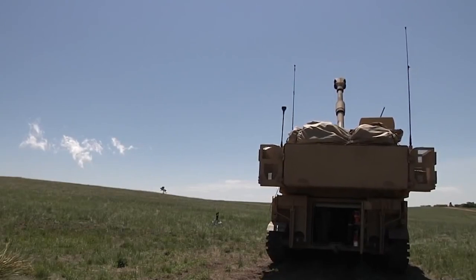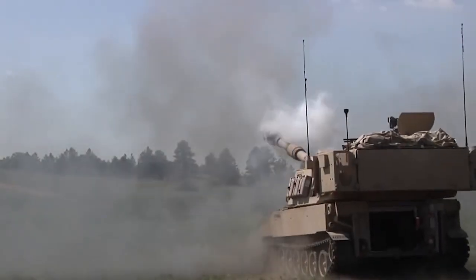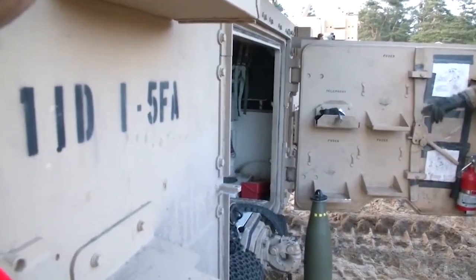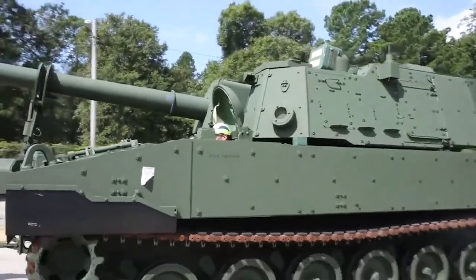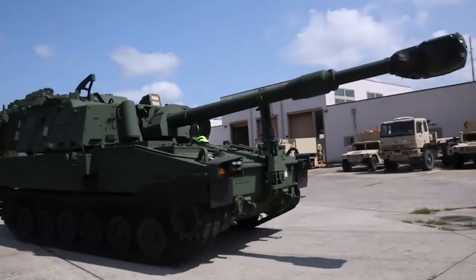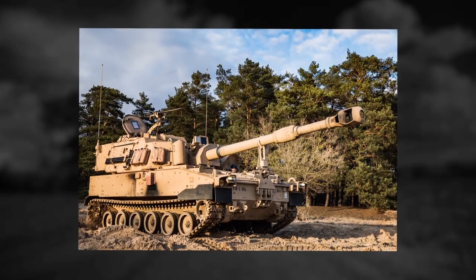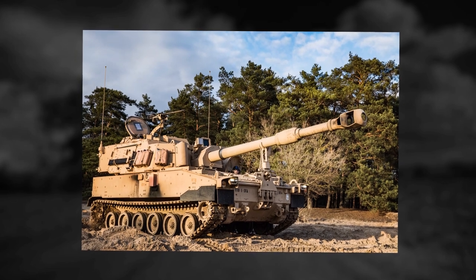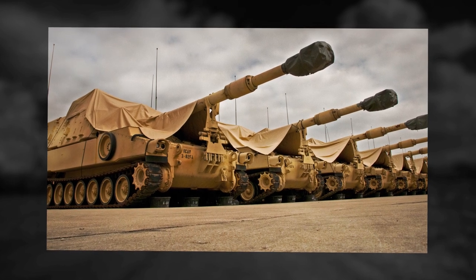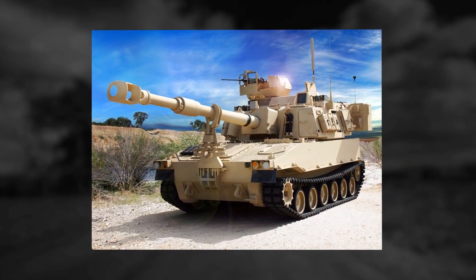The U.S. Army and BAE Systems signed a Memorandum of Understanding for the Paladin Integrated Management Program to upgrade the M109A6 Paladin's self-propelled howitzer and its associated M992A2 Field Artillery Ammunition Support Vehicle. The Authority intends to procure 580 sets of M109A7 vehicles, which are expected to sustain until 2050. The modernization program includes upgrades to hull, turret, engine, and suspension systems to offer increased reliability, survivability, and performance over the M109A6 Artillery System. The upgraded system is capable of providing consistent fire support in all weather conditions.